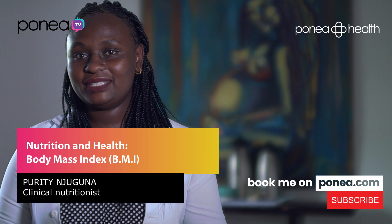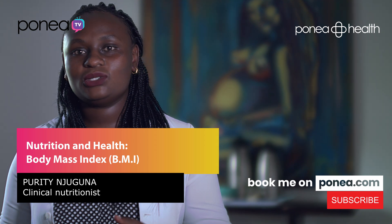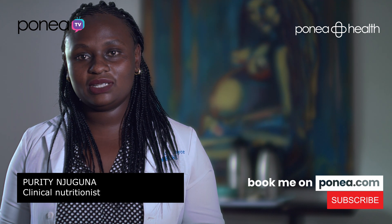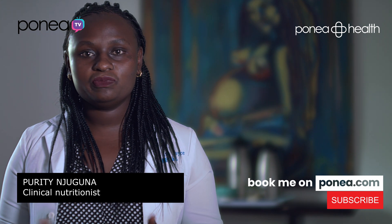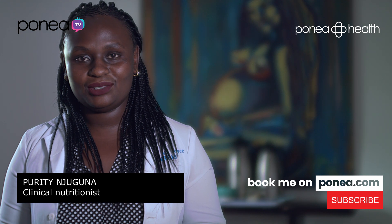Hello, my name is Piritin Djuguna and I'm a nutritionist. Today we've partnered with Ponea Health to talk about nutrition and health. One of the topics we are going to cover today is BMI and how we use it to categorize whether you're healthy or unhealthy. So let's get into it.